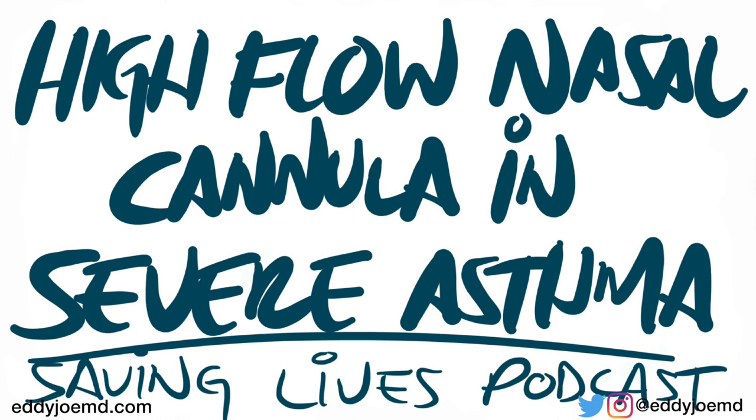Those of us who are familiar with the system have been able to keep many people off of mechanical ventilation by using this technology, which is very comfortable for the patient because it's not obtrusive over the patient's mouth. They can still talk to you, they can still eat, they can still speak to their family members. I personally use it every single day with my patients.